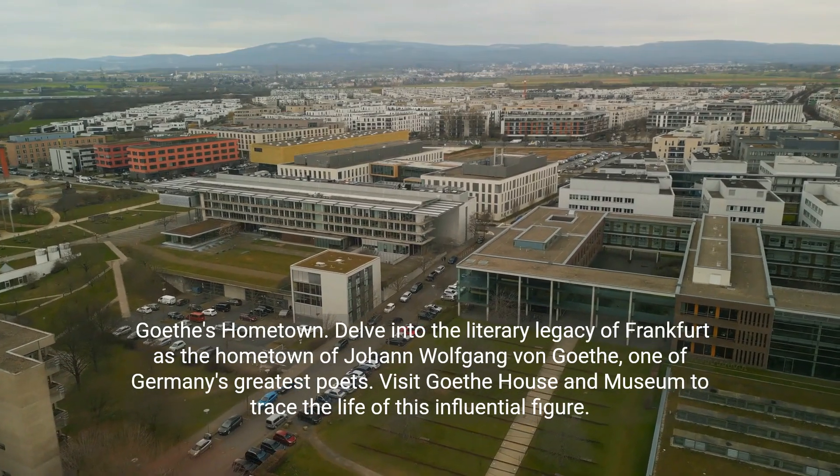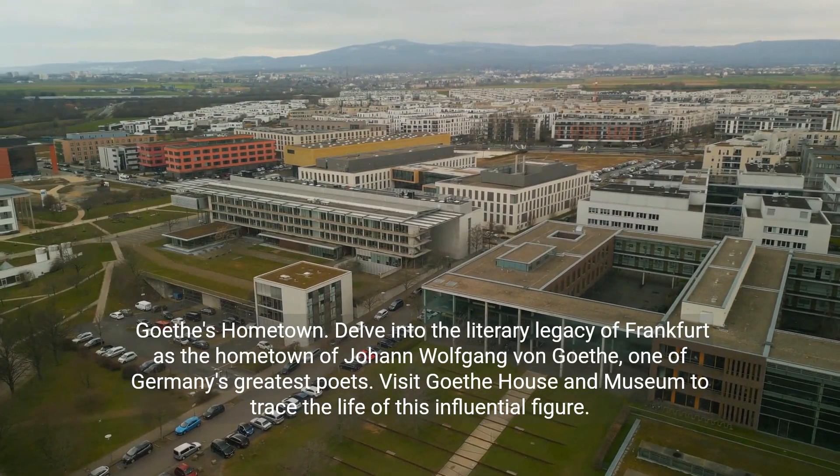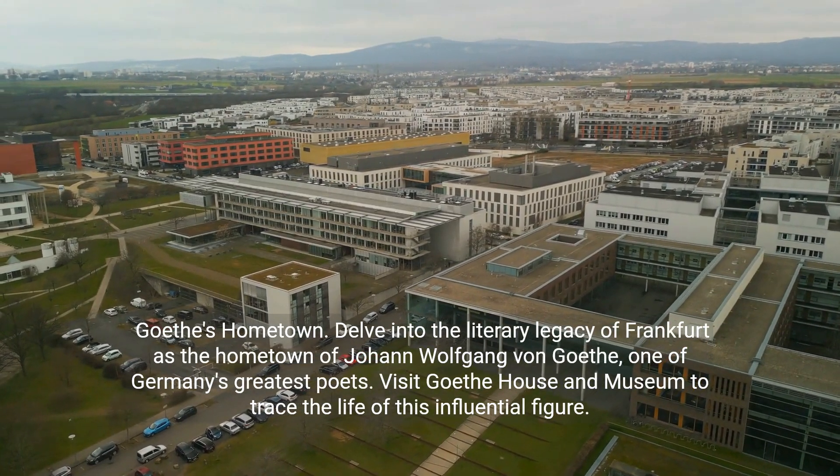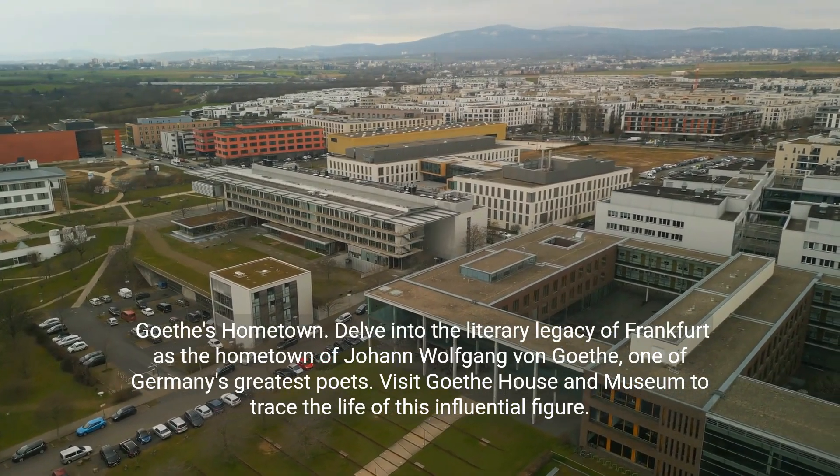Goethe's Hometown. Delve into the literary legacy of Frankfurt as the hometown of Johann Wolfgang von Goethe, one of Germany's greatest poets. Visit the Goethe House Museum to trace the life of this influential figure.